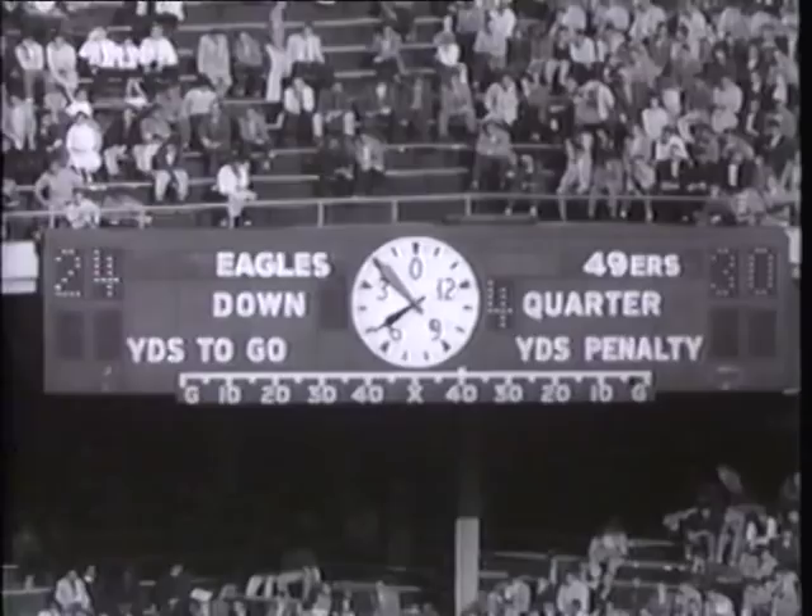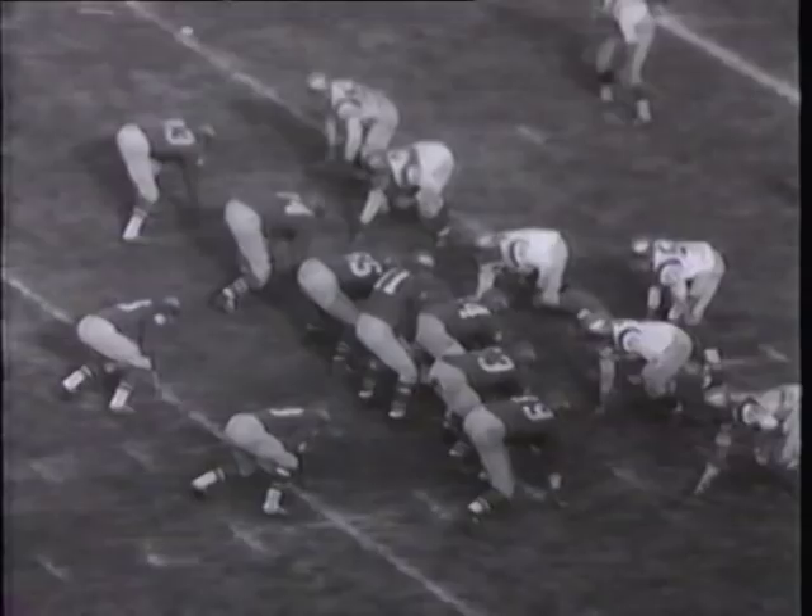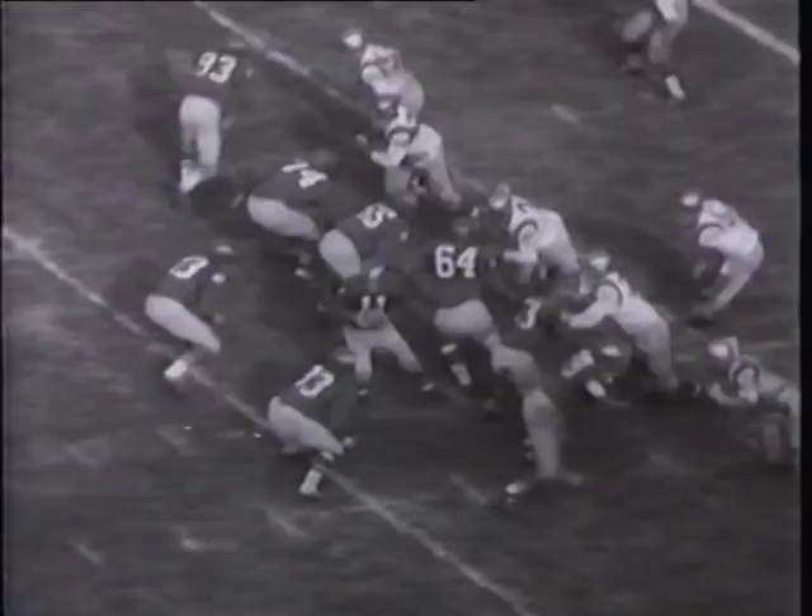What a spot for a second guesser. The Eagles fight desperately for a win. Billy Barnes smashes close to home, fighting his way to the 16-yard line. Van Brocklin finds Bobby Walston in the end zone for what appears to be the game-winning touchdown, but Bobby landed out of bounds and it goes as an incomplete pass. The 49ers, paced by McElhenny's running and catching, win a thriller 30 to 24 over the Philadelphia Eagles.